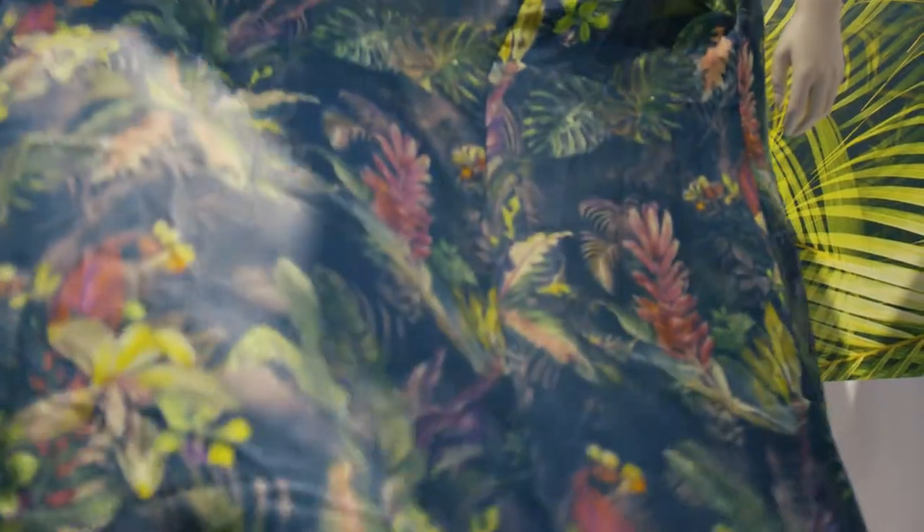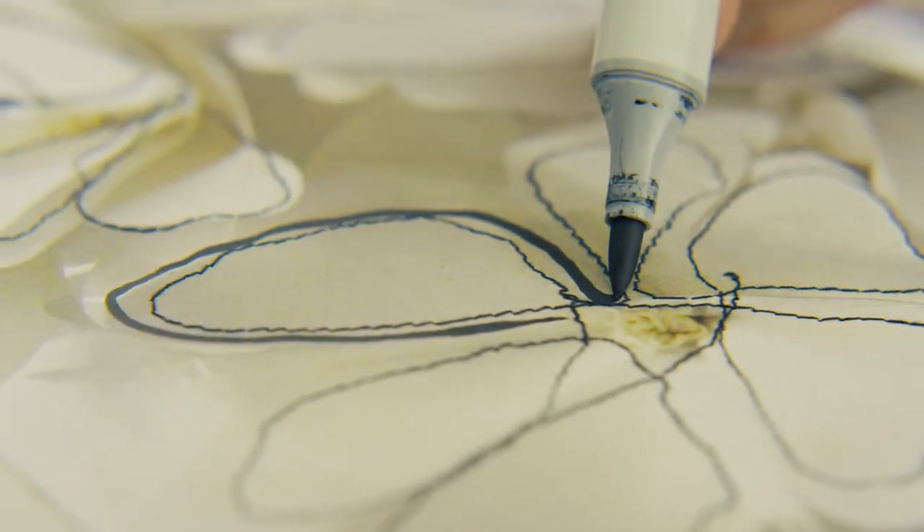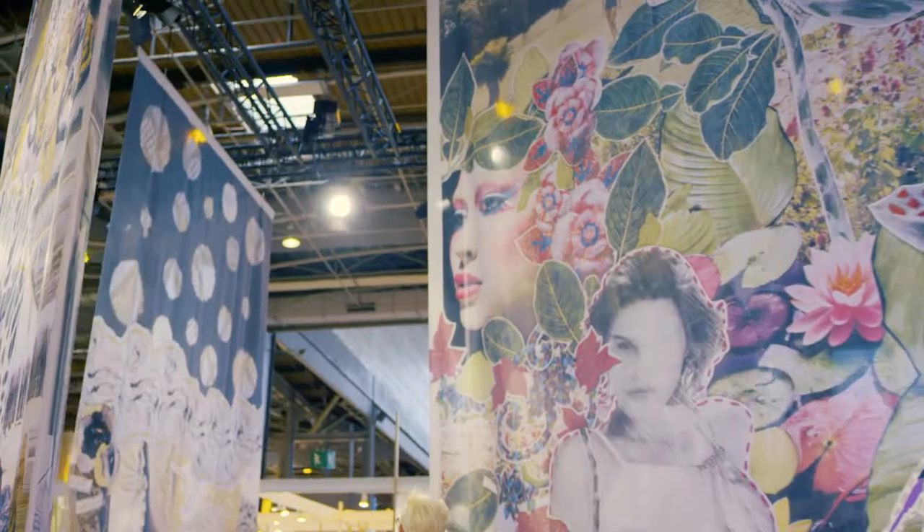Definition of Naya printed fabrics — what immediately comes to my mind is versatility, and using all kinds of things and colors. I do see a lot of possibilities for Naya fabrics.